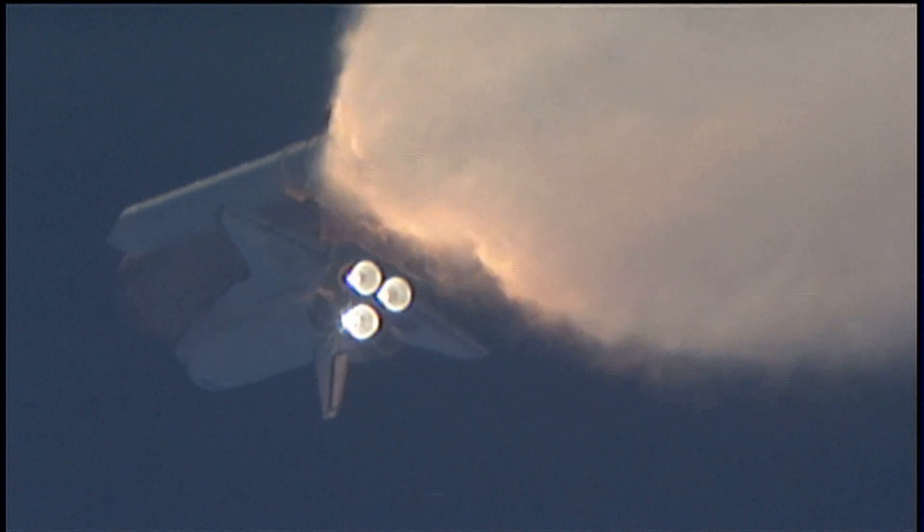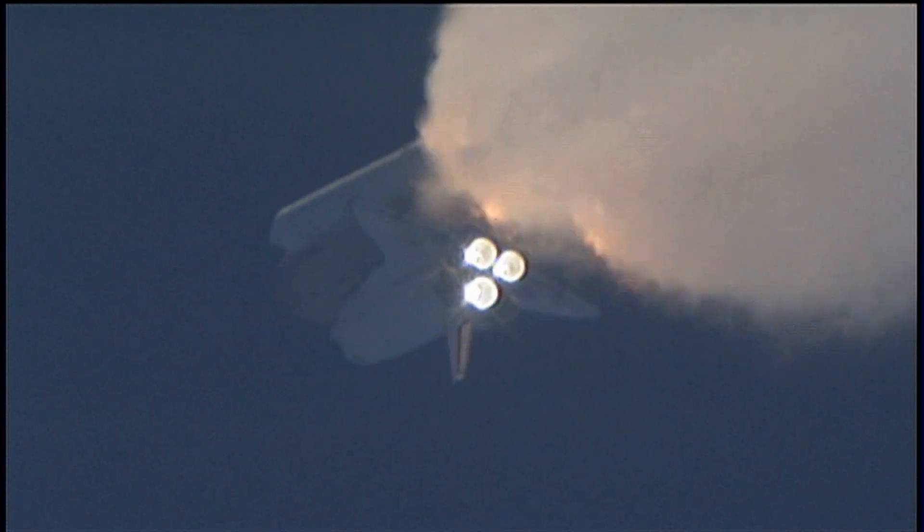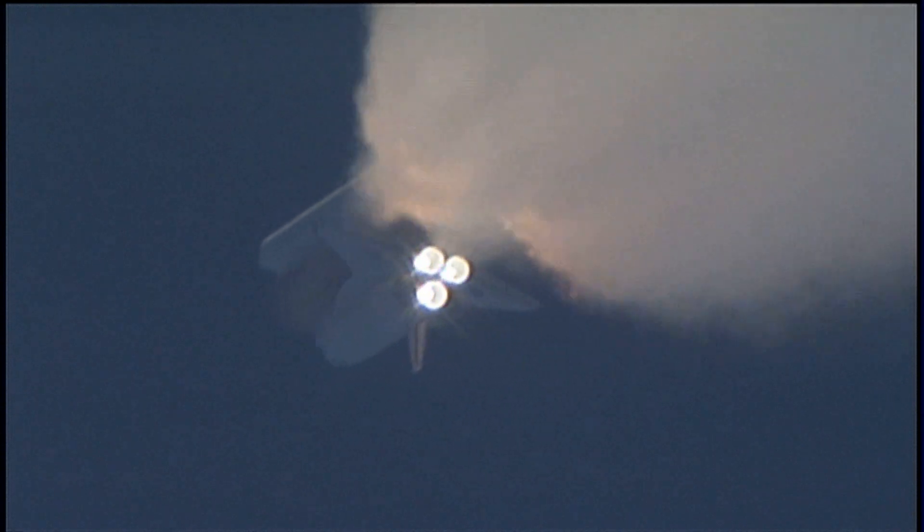All three auxiliary power units that provide hydraulic power to the orbiter's systems are in good shape, as are the fuel cells providing electricity to all systems on board. Atlantis is already 19 miles in altitude, downrange from the Kennedy Space Center, 20 miles, traveling 2,500 miles per hour.